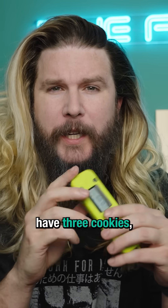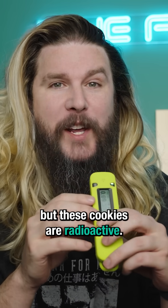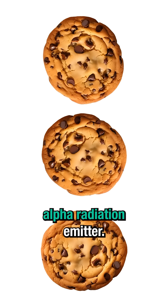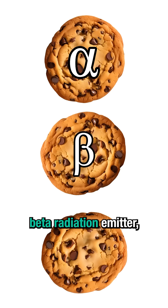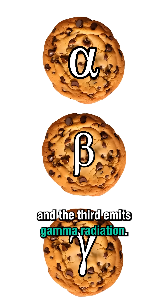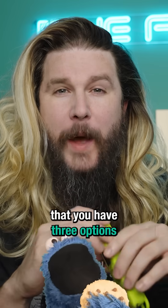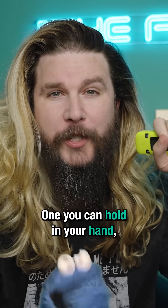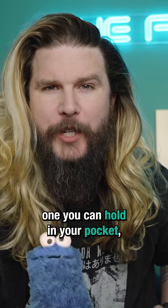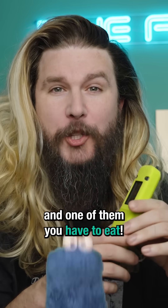Imagine that you have three cookies, but these cookies are radioactive. One of them is an alpha radiation emitter, the second is a beta radiation emitter, and the third emits gamma radiation. Now imagine that you have three options for these three cookies: one you can hold in your hand, one you can hold in your pocket, and one of them you have to eat.